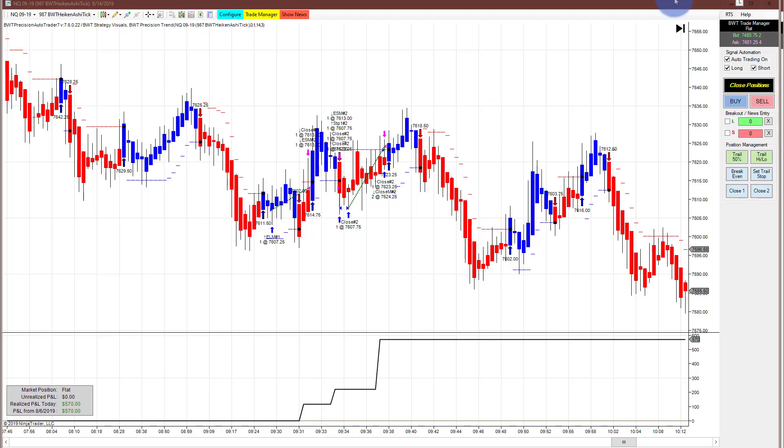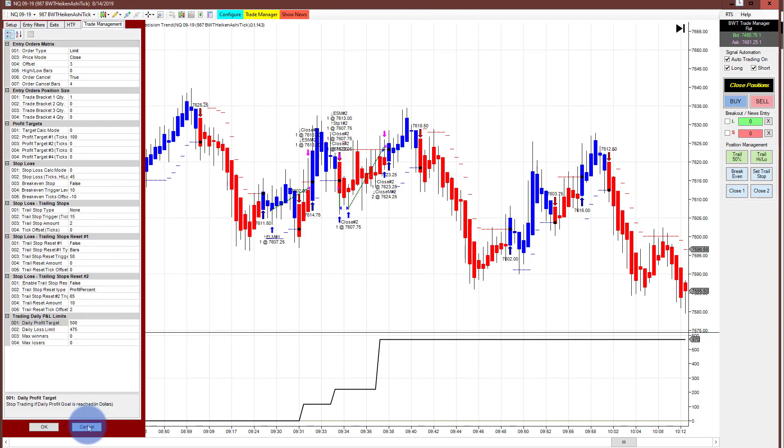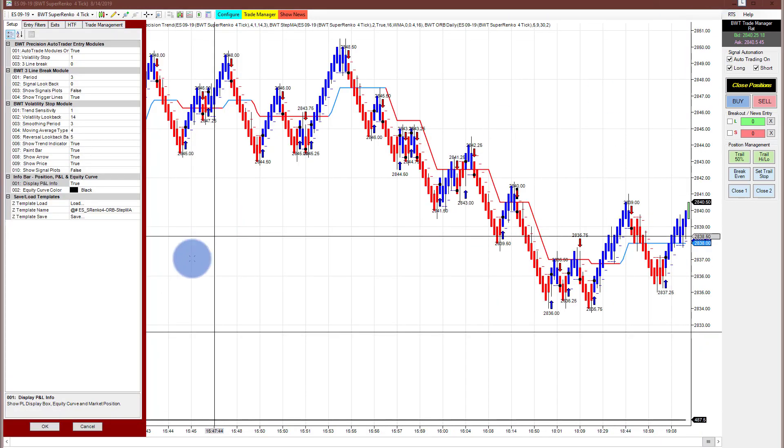Next is the Nasdaq on a 987 tick chart. There were a couple of long trades here and it hit its goal of 500 with some positive slippage — nicely done. So far this week the Nasdaq 987 has had two winners and one loser. I'll get to the spreadsheet in a little bit.